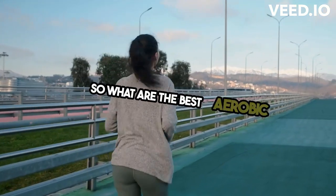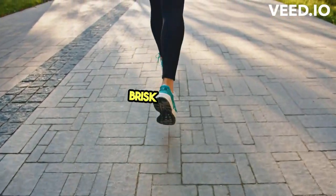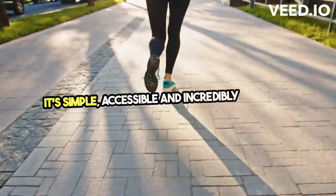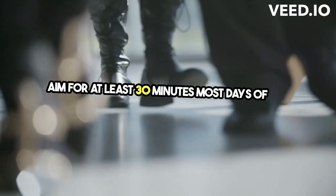So, what are the best aerobic exercises for high blood pressure? Brisk walking — it's simple, accessible, and incredibly effective. Aim for at least 30 minutes most days of the week.